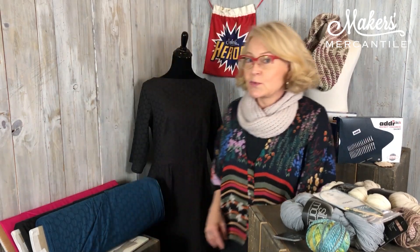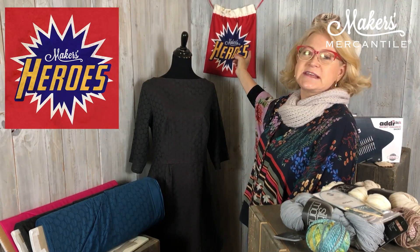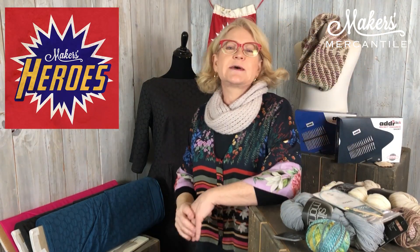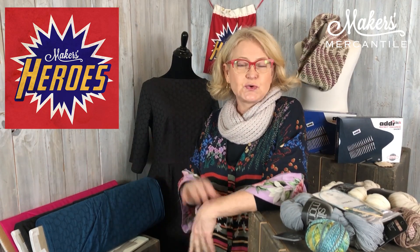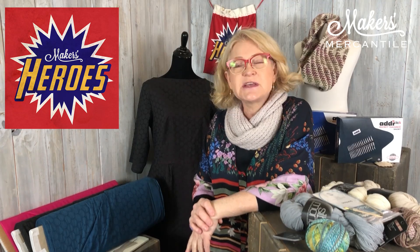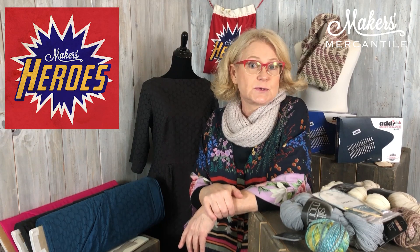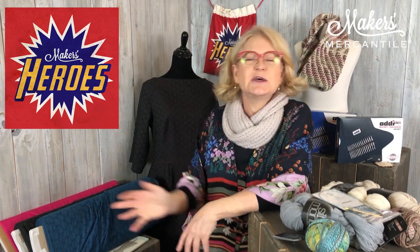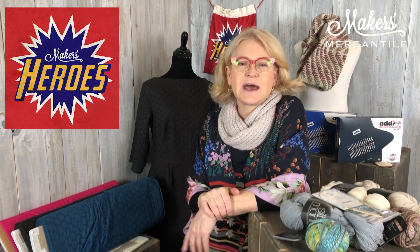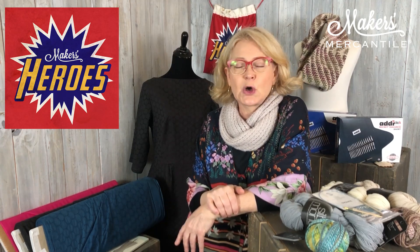Both eyelet colorways are going to be on sale for 20% off for the next two weeks. Also, I just want to remind everybody we still have our Maker's Heroes program going on — we now have a Maker's Heroes bag. If you recommend somebody to be a Maker's Hero, we'll send them a care package with yarn for charity items, one of these bags, and a shout out in our newsletter. Please do send it in — email hello@makersmercantile.com.